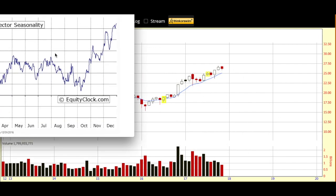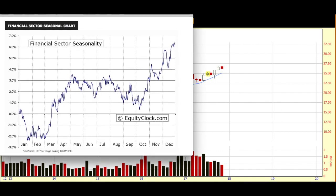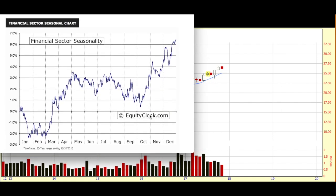I also like to look at seasonality. I couldn't find a seasonal chart for APO itself. I like to go to Equity Clock, by the way, for these seasonal charts — excellent site, really like it a lot. So although I couldn't find a specific seasonal chart for APO, I do have the financial sector seasonality, and as you can see, it has seasonal favor at this time of year. No guarantee that happens again this year, but always nice to know.